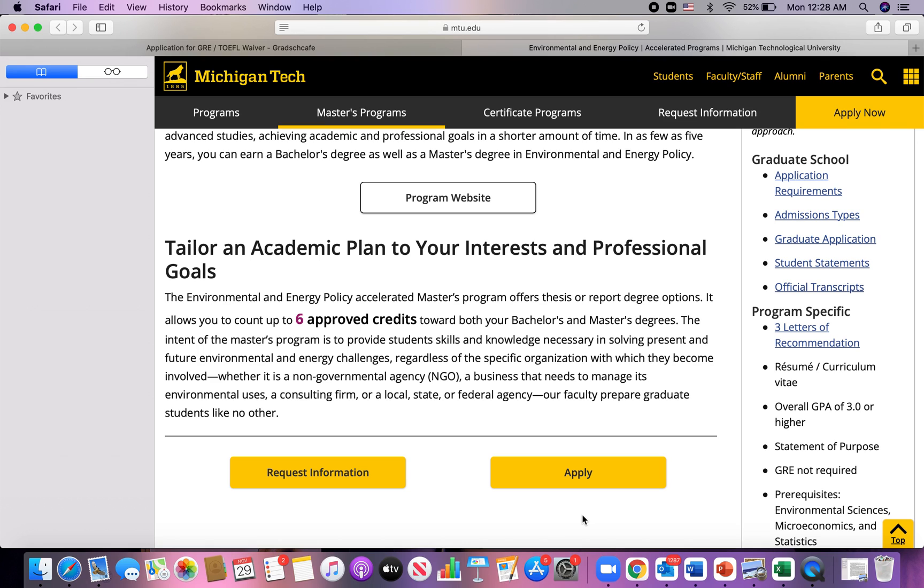In today's video I want to address a question I've been receiving from lots of people about GRE and TOEFL. Most of you have been asking if it's possible to get into grad school without GRE or TOEFL. My answer is yes — you can get into grad school without GRE or TOEFL. It's very possible, especially during this COVID-19 era.